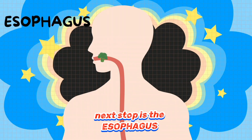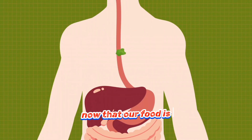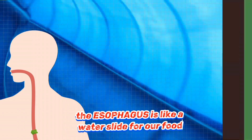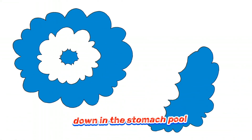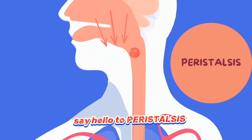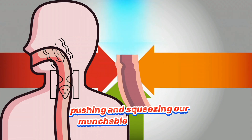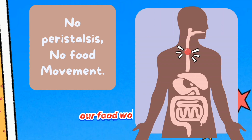Next stop is the oesophagus. It is a hollow tube that connects our mouth to our stomach. Now that our food is a gooey masterpiece, it's time to embark on the oesophagus express. The oesophagus is like a water slide for our food, twisting and turning on its way to the ultimate splashdown in the stomach pool. Say hello to peristalsis, the superhero motion that guides our food along the oesophagus — it's like a helpful wave, pushing and squeezing our munchable passengers forward.